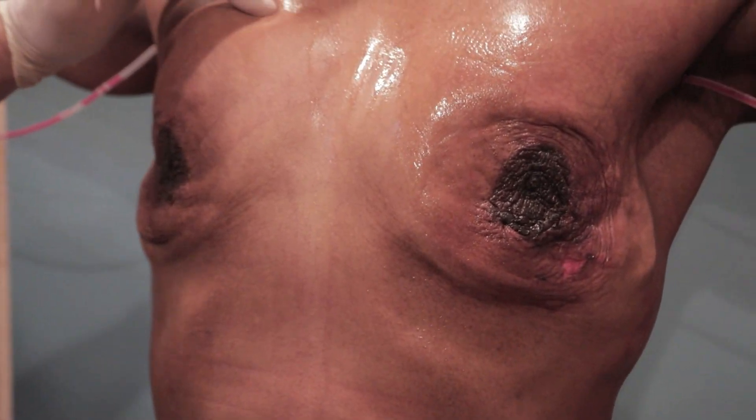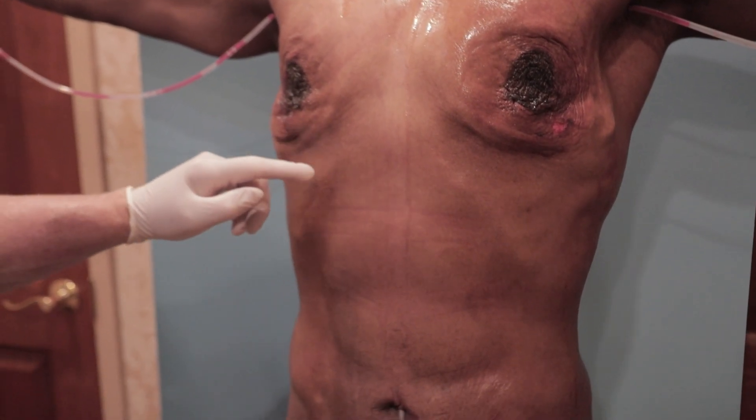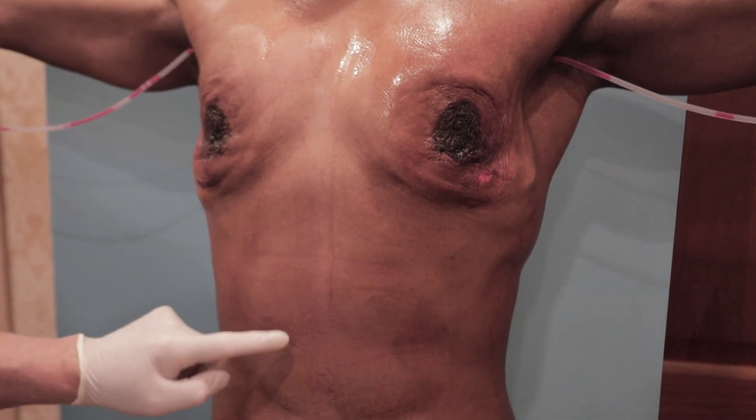We did VASER high-definition parasagittal liposculpture, gynecomastia gland removal — these huge glands. Look at my videos from a couple of days ago and you'll see these huge glands. We did VASER from neck to nuts all the way down. We etched to find his pecs, his lats, his six-pack abdomen. You see the beginning of a six-pack — two, four, and six.